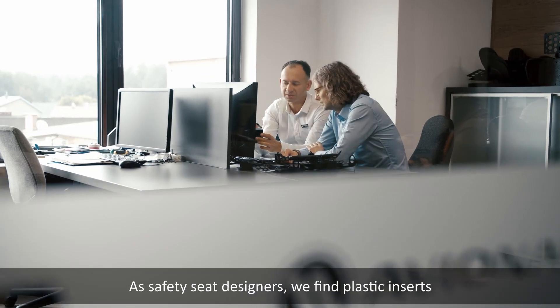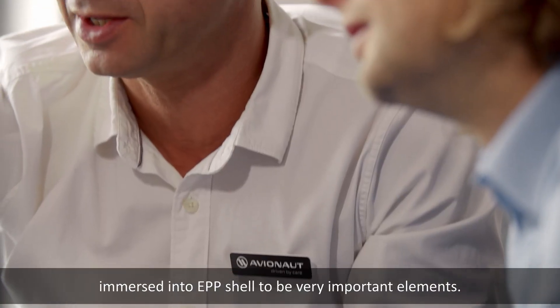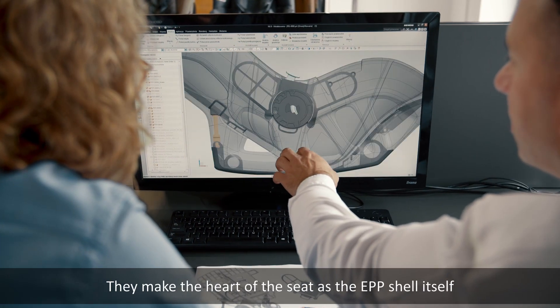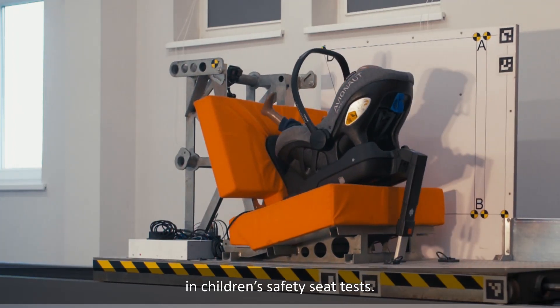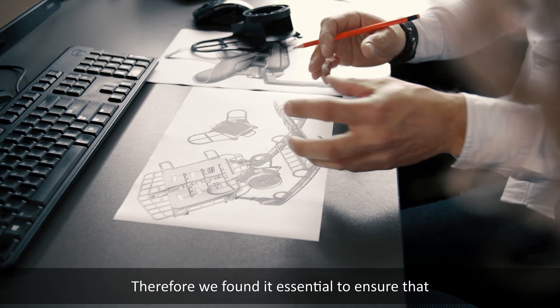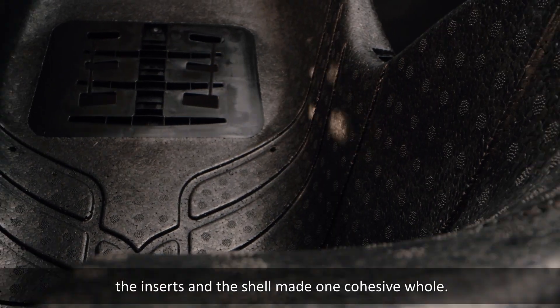As safety seat designers, we find plastic inserts immersed into the EPP shell to be very important elements. They make the heart of the seat, as the EPP shell itself would not transfer such heavy loads that are required in children's safety seat tests. Therefore we found it essential to ensure that the inserts and the shell made one cohesive whole.